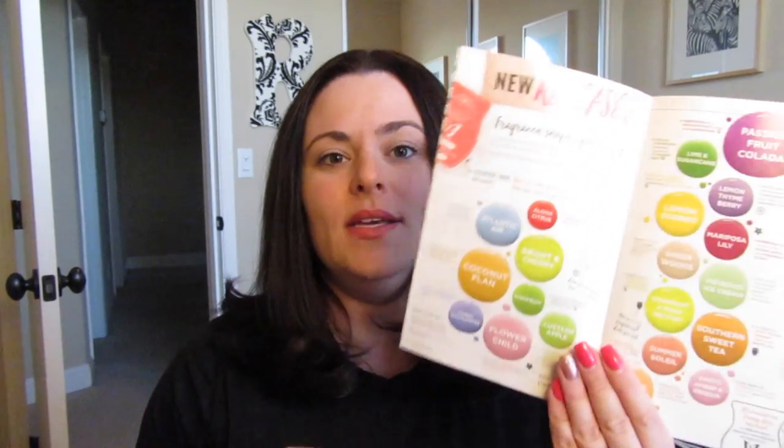Hey everybody, Lisa here! Welcome back to my channel, happy Wednesday, happy March! It is a new month and a brand new catalog. I am so excited. I wanted to pre-record this video so it would be up earlier, but that didn't happen. I'm getting ready for work, so I'm going to get through this rather quickly. Today we are going to talk about the brand new releases that Scentsy is releasing this spring.